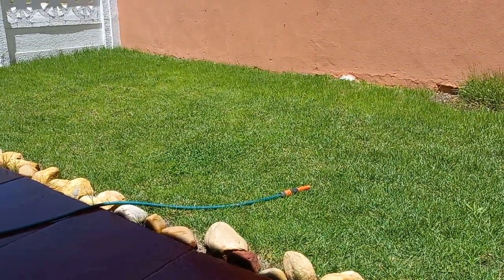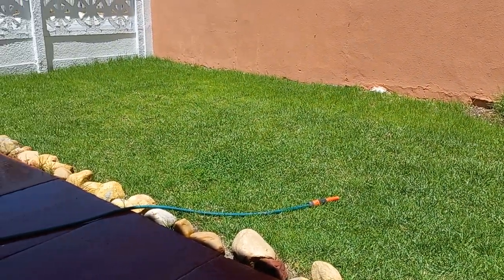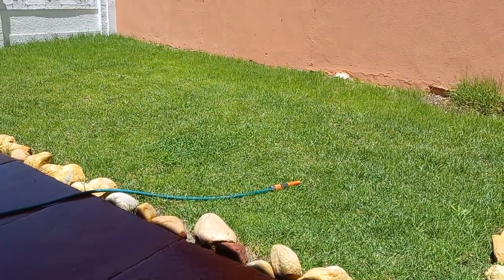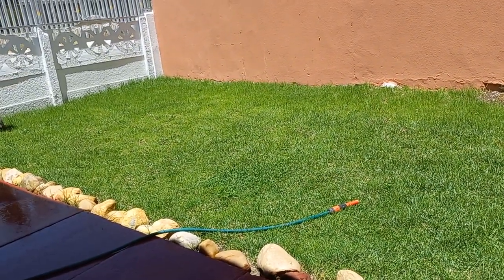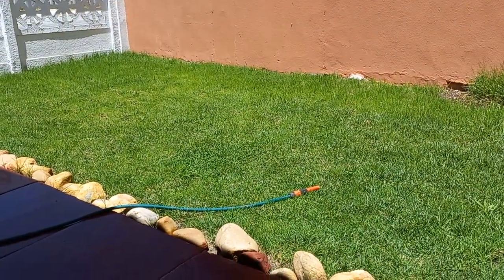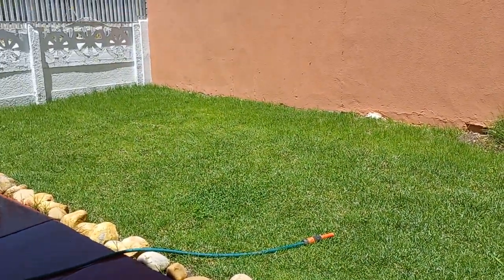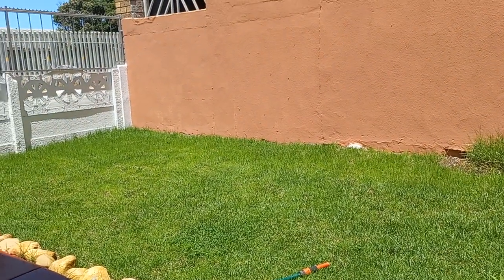Once we moved to Mitchell's Plain, my father also tried when we lived in Westridge to do something, but that was also a really small piece. But when we moved to Strandfontein, it was a freestanding house surrounded by grounds that he could actually cultivate — plant grass, flowers and trees — and that was so amazing for us.